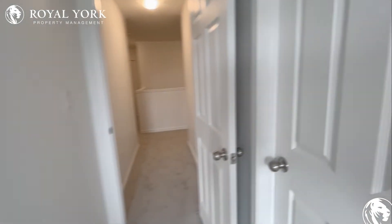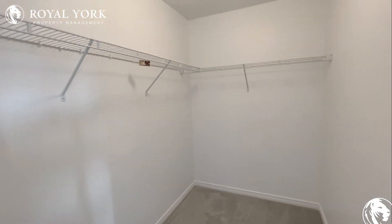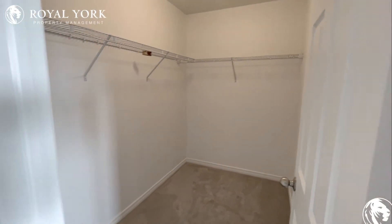And don't forget about your beautiful walk-in closet. Tons of space in here to hang up all of your clothes.